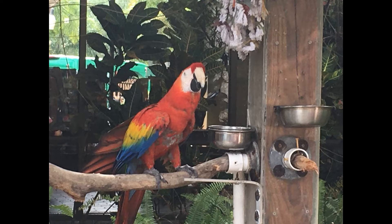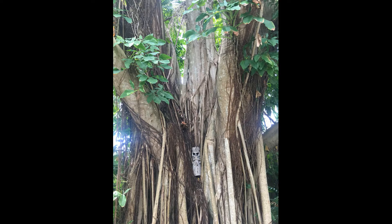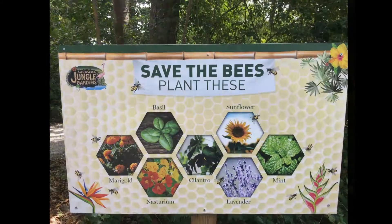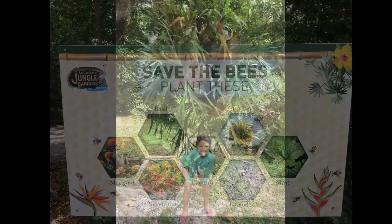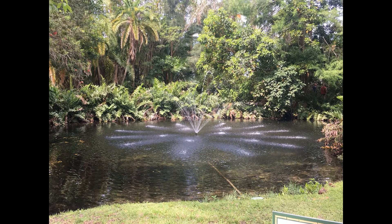Our first friend is a macaw. They are birds that can be trained to talk. This is a cockatoo. There are lots of trees — this is a strangler fig. There are little lakes and fountains all over the garden. The native plants here help to save the honeybee population. The fountains have moving water and they are peaceful to look at.